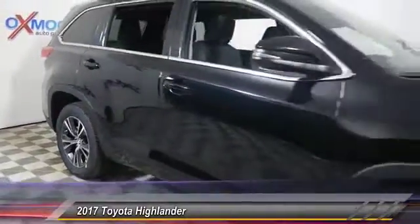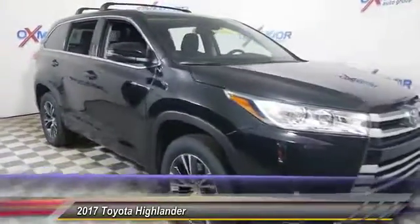If affordable style and reliability are what you're looking for, this vehicle...